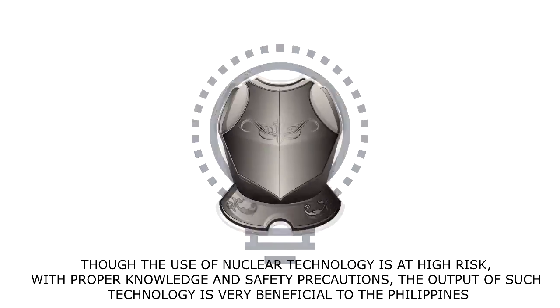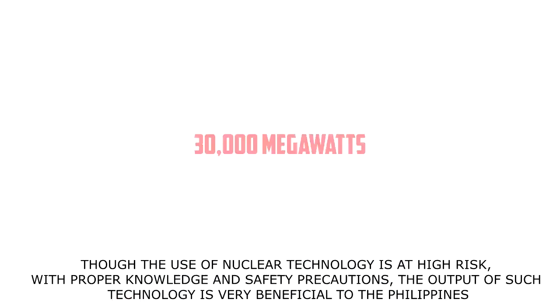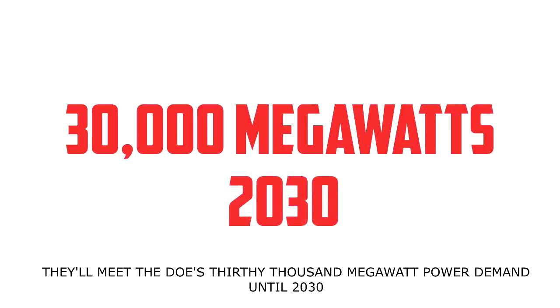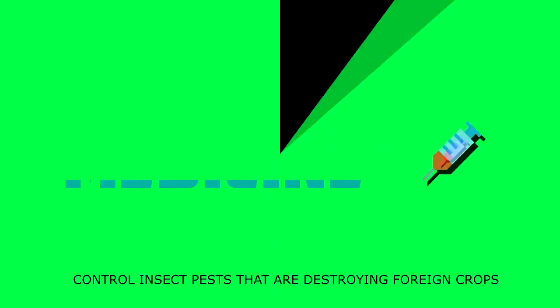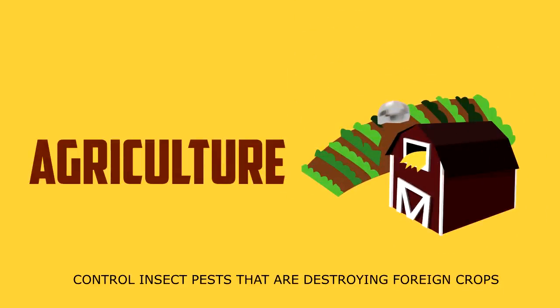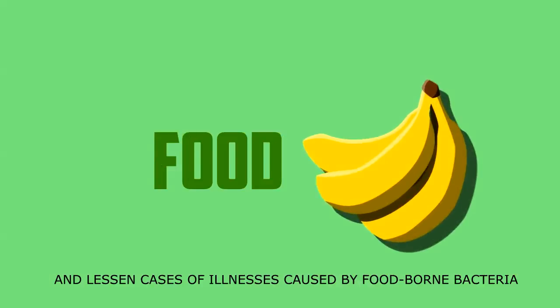Though the use of nuclear technology is of high risk, with proper knowledge and safety precautions, the output of such technology is very beneficial for the Philippines. It will meet the DOE's estimated 30,000 megawatt power demand until 2030, lead advancement in our medical field, control insect pests that are destroying farm crops, and lessen cases of illnesses caused by foodborne bacteria.